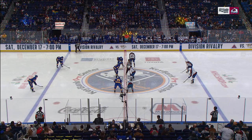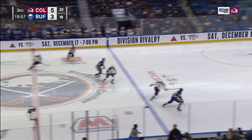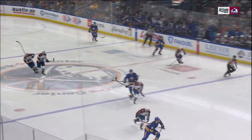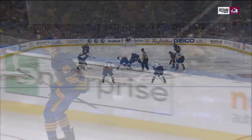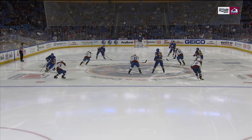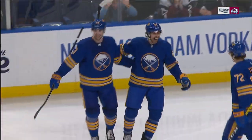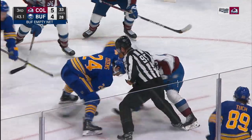Seven seconds into the third — set play. Watch how pretty this is. Win the draw, off the boards, fresh ice, Alex Newhook, five hole. Dave is shaking his head going, I cannot believe this is happening to me right now — because he's trying to gap up on Newhook, and then all of a sudden, flying by him. Gorgiev wants to come out and play that puck, poke it into the corner, but he can't do that — he's too far out of his net. End of story.